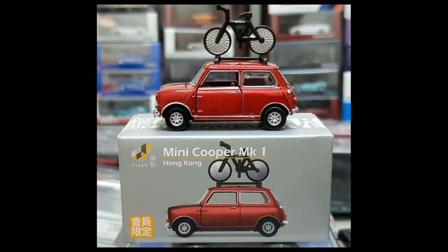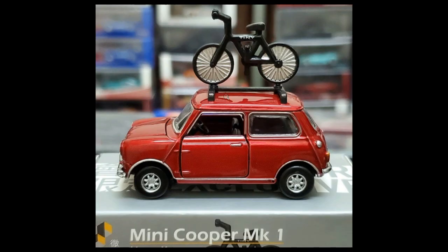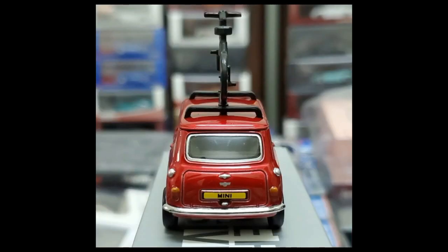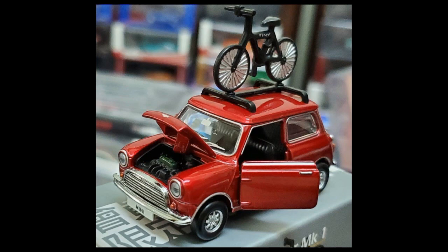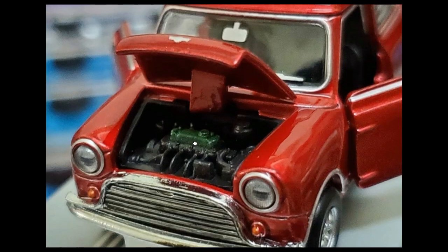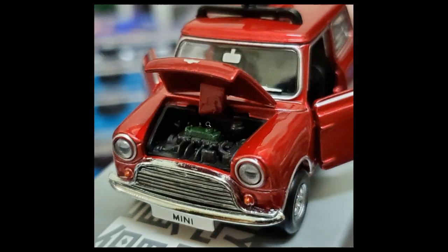Another one from Tiny — we've got the Mini Cooper Mark 1 in red with a roof rack and a bike. The bike is not detachable, but this one has three opening parts: the driver side door, the passenger side door, and the hood. You can actually see the engine details inside. There's beautiful chrome on the front, details on the taillights, silver accents on the windshield wiper, and detailed taillights on the back — all important parts are well detailed.